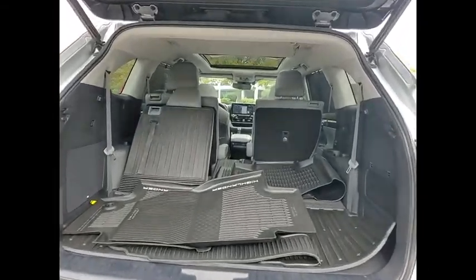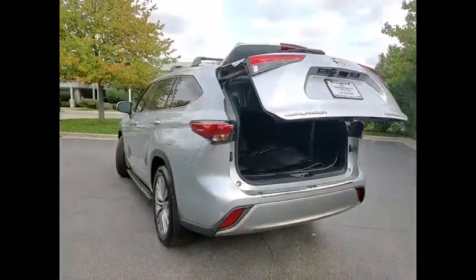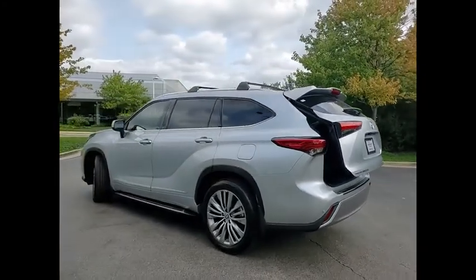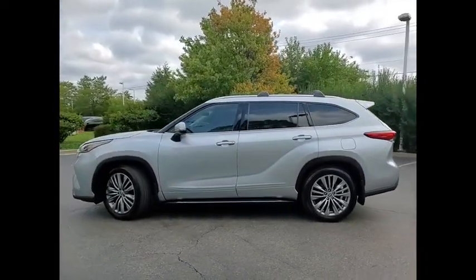hill descent control, traction control, stability control, power brakes, braking assist, ambient lighting, voice activated navigation system, airbags, driver, knee, heated steering wheel.